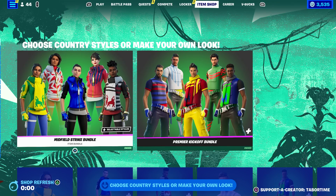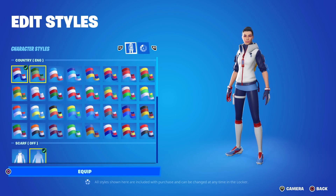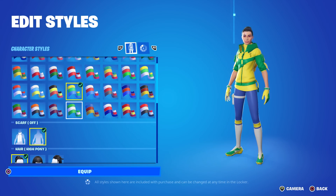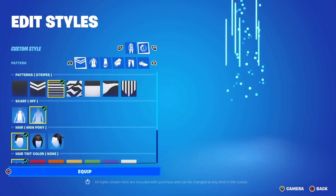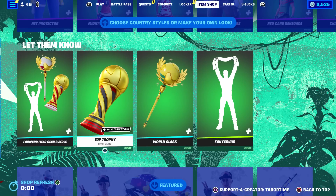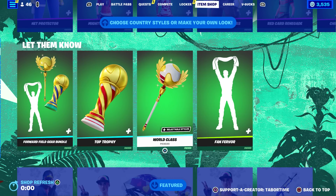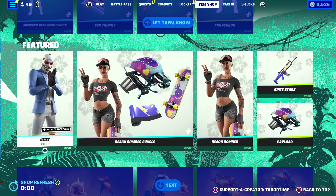Regardless, I'm going to do a rapid-fire item shop review because I am so late to this. We got the Midfield Strike bundle and the Premier Kickoff bundle back — these are the newest soccer skins and by far the most customizable, with lots of options. I did do a full review when these first came out. You can pick a default color or make your own. It's definitely the best soccer skin out there. The accessories include a back bling, emote, and pickaxe — all customizable. The emote actually works with whatever colors you pick for the skin.